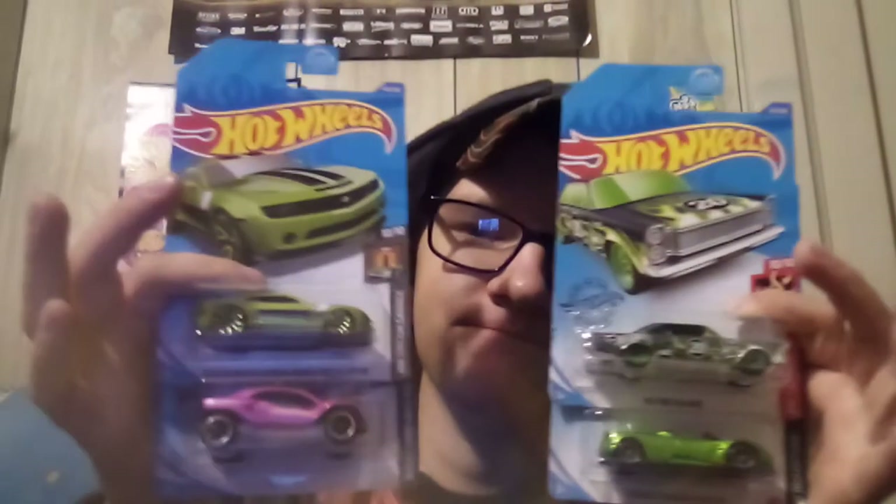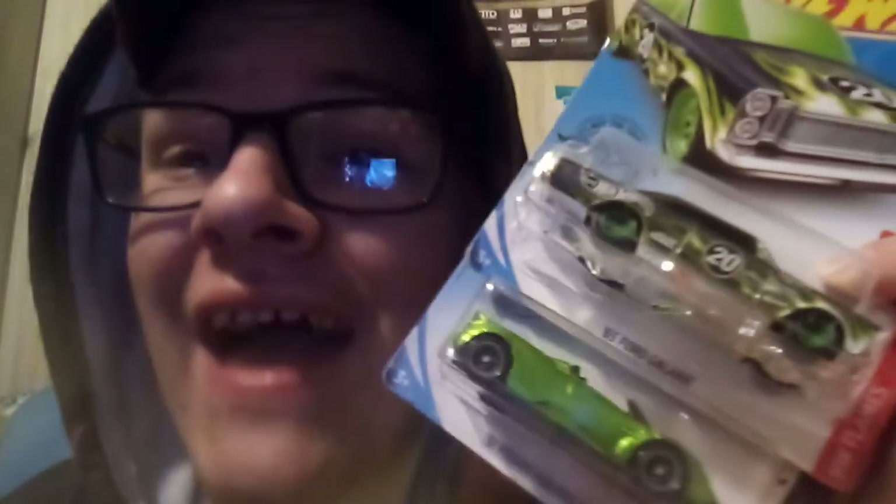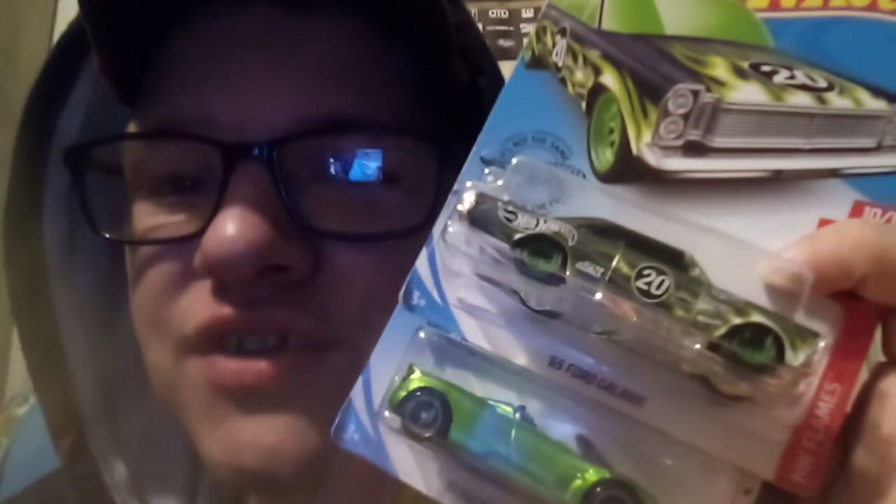There will be more treasure hunt videos coming soon. I'll hopefully be finding the 2020 regular P case treasure hunt and the N case — maybe even into 2021. If I find those cars, I'll post them right here on YouTube. The highlights of this video are the two Super Treasure Hunts, which are the important ones — they're my first two ever, and they won't be my last. I'm going to keep searching for more.